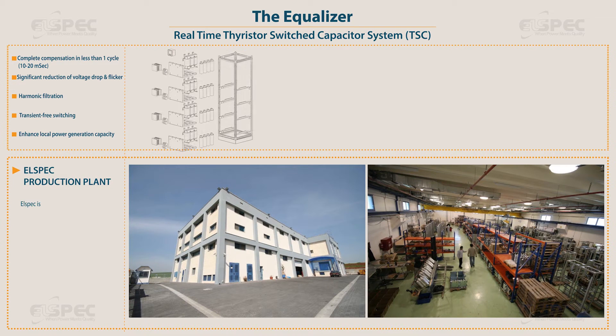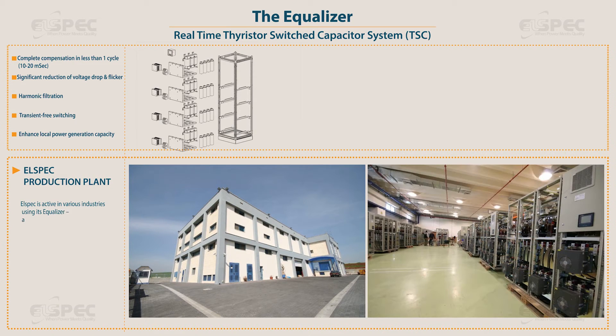L-Spec is active in various industries using its equalizer, a real-time thyristor switched capacitor system.